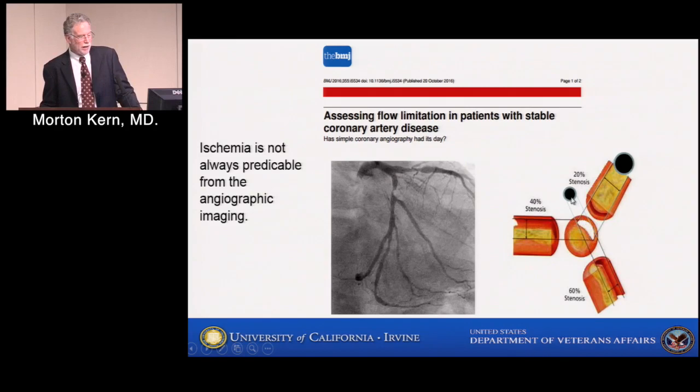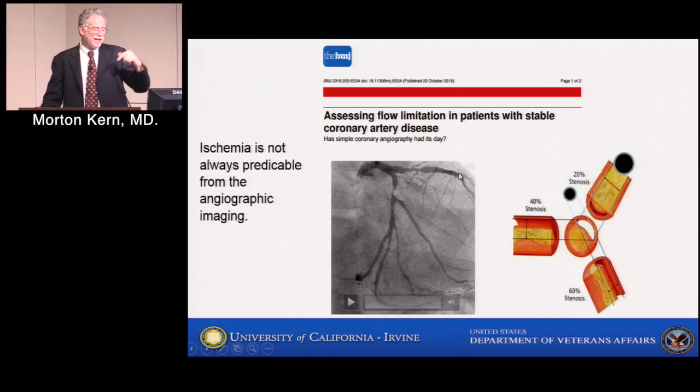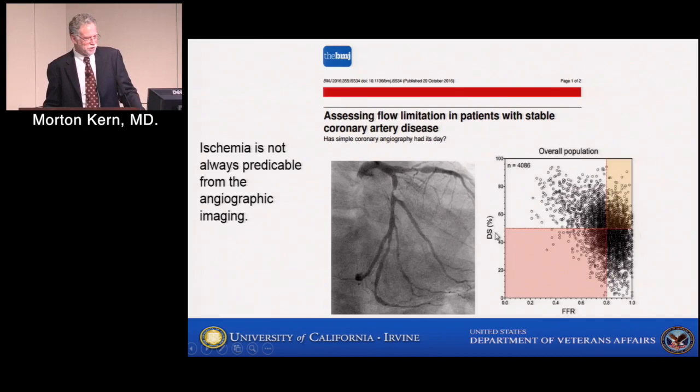Here's a cartoon showing an eccentric-shaped plaque. In one angiographic projection you get a narrowed opening, and in another projection the opening looks sufficient. This slide comes from an article in the British Medical Journal asking: has simple angiography had its day? I believe it has, and we shouldn't be relying strictly on angiograms for decision making. Here are 4,000 patients plotted with FFR against percent diameter stenosis. FFR is a trans-lesional pressure measurement which determines the ischemic potential of a stenosis. The correlation between ischemic potential and percent diameter stenosis shows you're not very confident saying a 60% lesion does or does not produce ischemia.